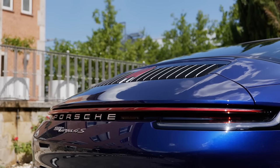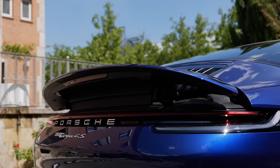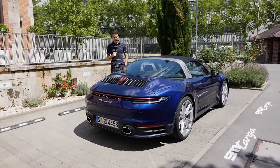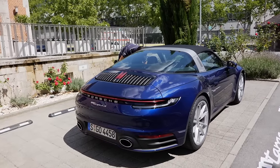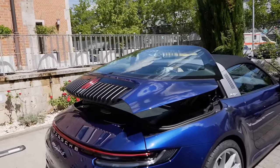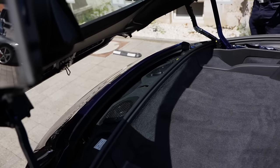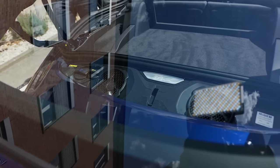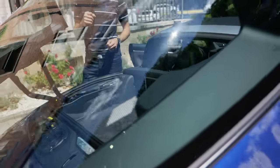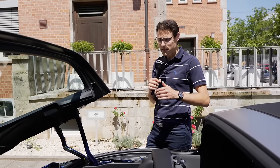For the normal 911 there's a small service opening, but for the Targa it looks different — the whole glass top lifts up. Then you can see the engine: a three-liter, six-cylinder, turbocharged flat engine, with either 385 horsepower in the base Targa or 450 horsepower in the S model here. Acceleration figures are 3.8 seconds for the base and 3.6 seconds for the S — 0.1 seconds slower than the coupe.